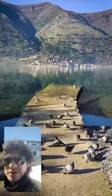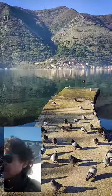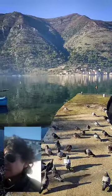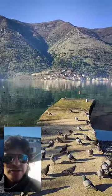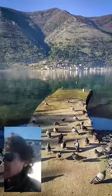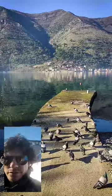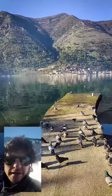Right now I'm in Dobrota, which is a residential neighborhood here in Kotor. It's different from the old town inside the walls — here it's more like the beach, with swimming and it's close to the fjords and the water. Today in this video I'm going to show you Dobrota a little bit, and the hike I did through the walls of the Kotor fortress.